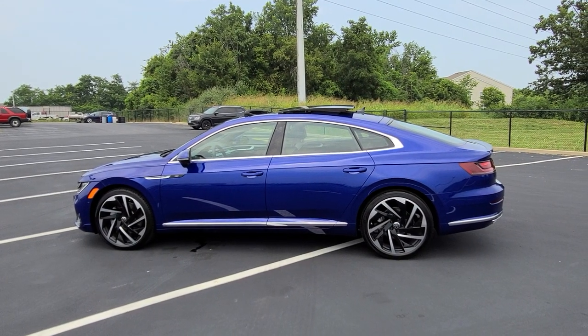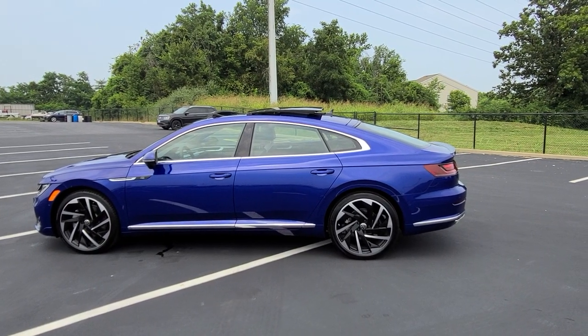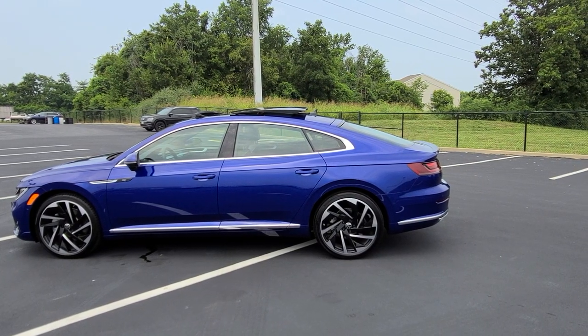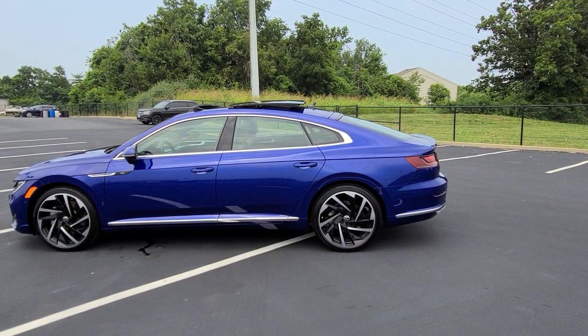If you're interested in this car or any other car like it — well, you can't buy this one — but if you're interested in a car just like this one, give me a call: 636-290-4257. I'm on Instagram, YouTube, Facebook, and Twitter at ReeceSeeksCars. Thanks a lot guys, stay safe, stay healthy, have a great day.